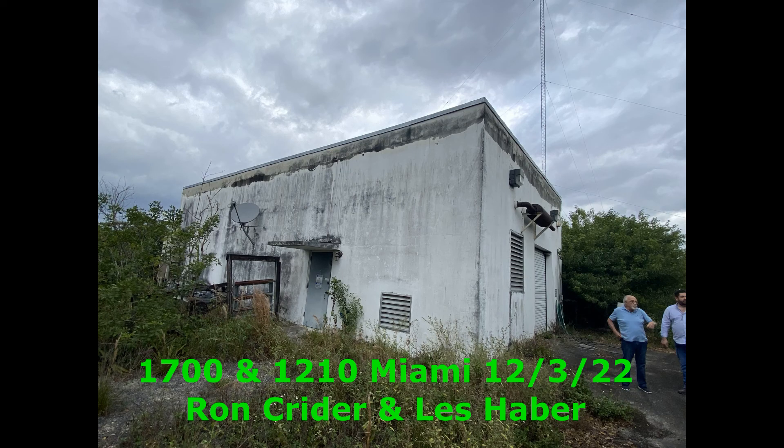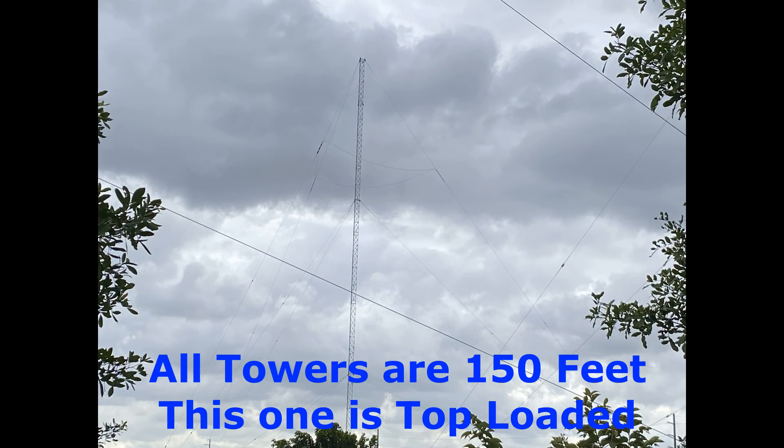This is the transmitter building. It doesn't look very nice, but it is very well built. It could use a little paint and the grounds could be a little better kept, but because of COVID things slowed down. The building is in excellent condition. We're going to move over here and take a look at one of the towers.